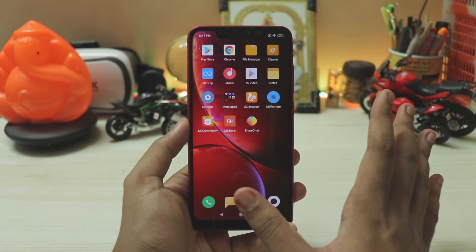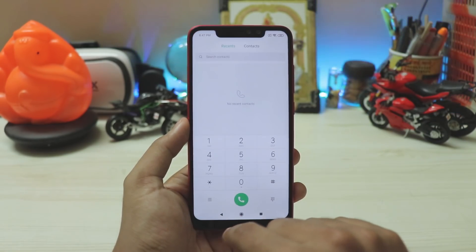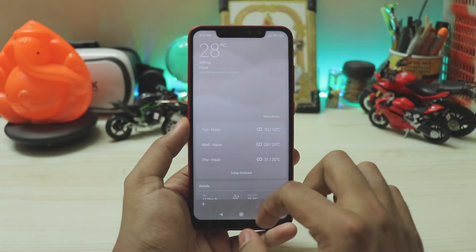Looking at apps and bloatware, bloatware is pretty much the same — nothing new. The ShareChat and similar apps were added by Xiaomi earlier. But apps do open much more quickly now. The AI preloading has been tweaked a bit, and apps open a fair bit quicker.